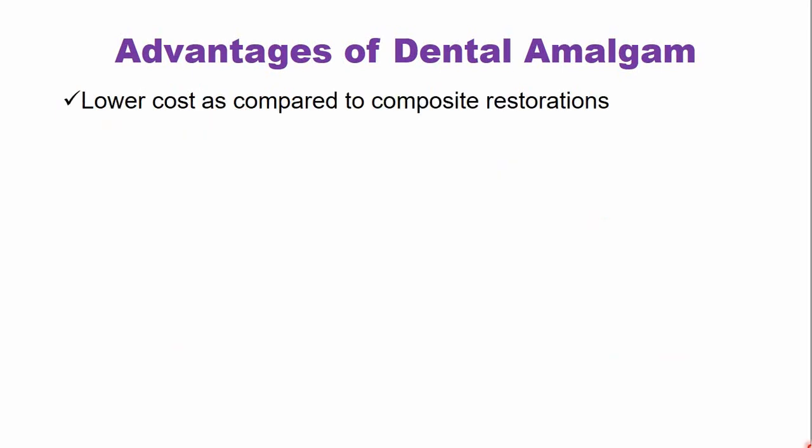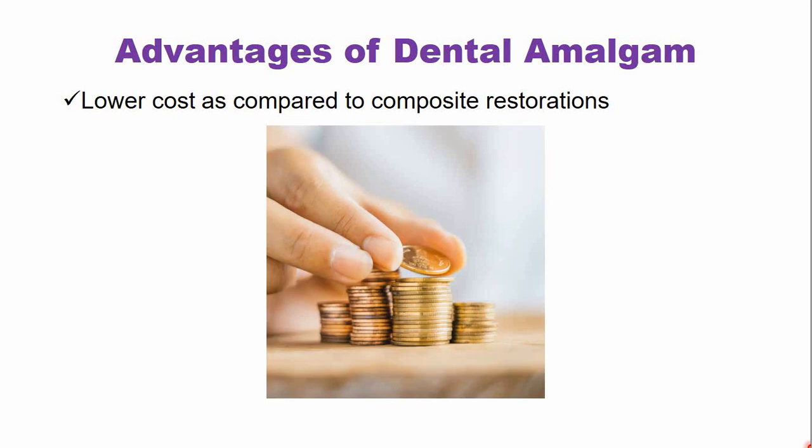Another advantage is the lower cost of dental amalgam as compared to composite restoration. Amalgam restorations cost about less than half of the cost of a composite or tooth colored restorative material.